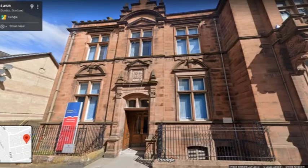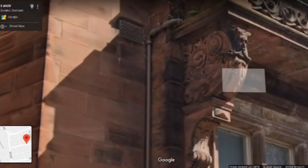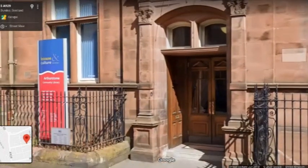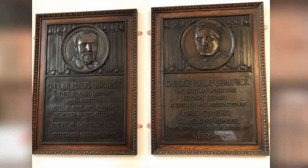We're starting outside the library here, a very splendid building, and it's worth pointing out that there is some rather nice carving here. The library is one of the Carnegie libraries in Dundee, built 1902–4 by William Alexander and James Thompson. There are a couple of pieces inside worth pointing out, which I'll just cut to some photos of.